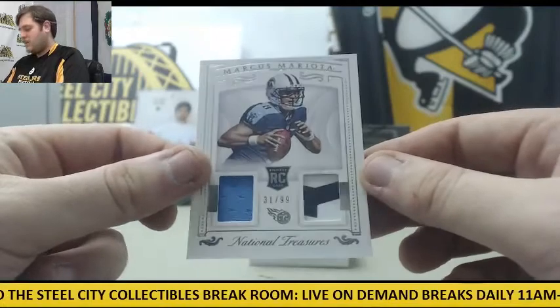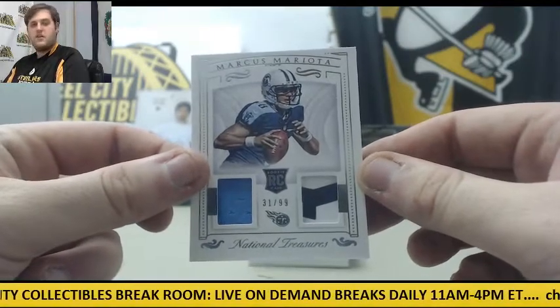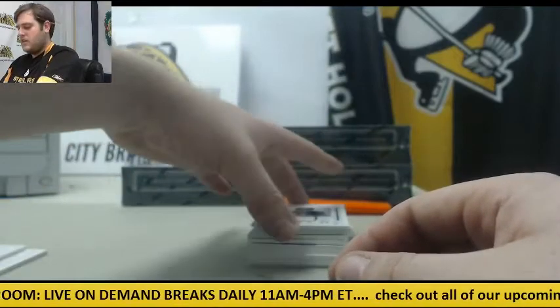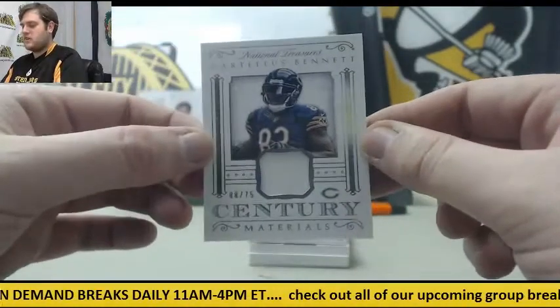31 of 99, jersey and glove right there — rookie card Marcus Mariota. And 8 of 75, jersey swatch Martellus Bennett.